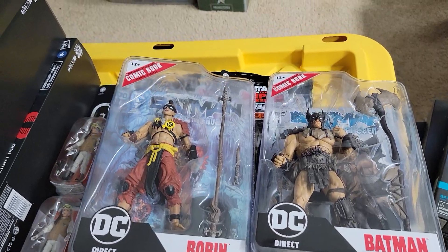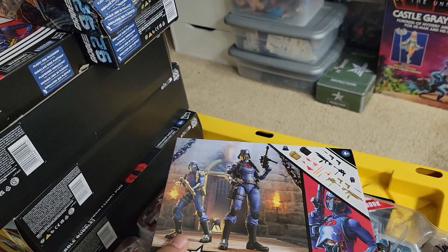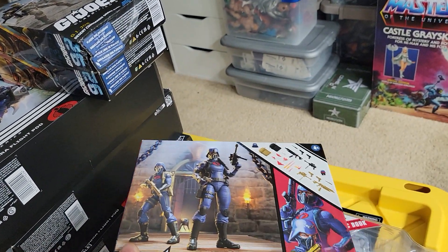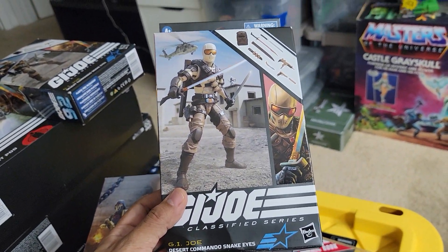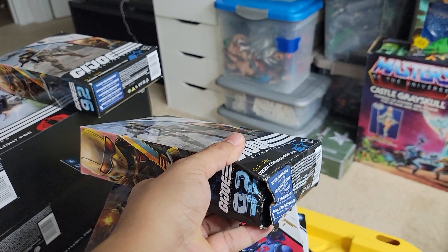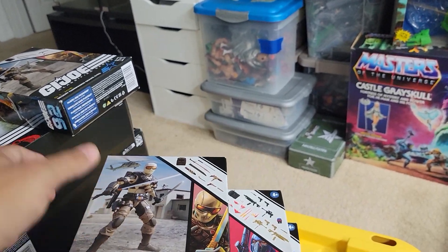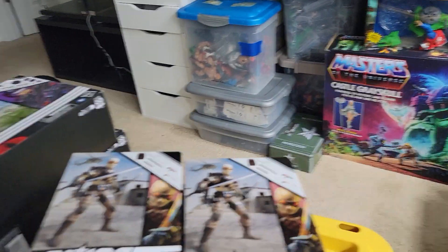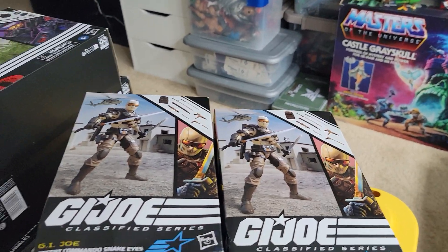The Valkyries from Hasbro look freaking cool. I got the desert Snake Eyes, but the box came damaged, so I requested an exchange and they sent me a new one — just got here today. I sent the damaged one back, otherwise they'd charge me for both.